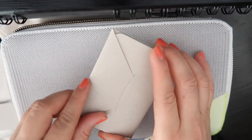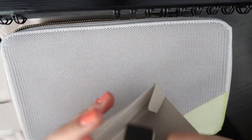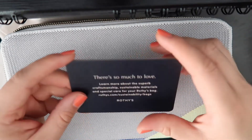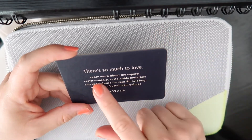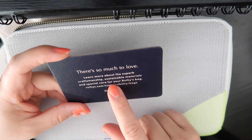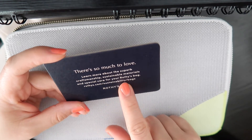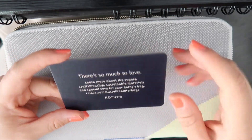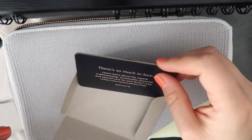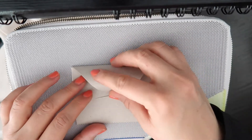Now, it did come with a card that says: 'There's so much to love. Learn more about the superb craftsmanship, sustainable materials, and special care for your Rothy's bag at rothy's.com/sustainability/bags.' That's cool. And I bet this packaging is all recyclable, which is nice.